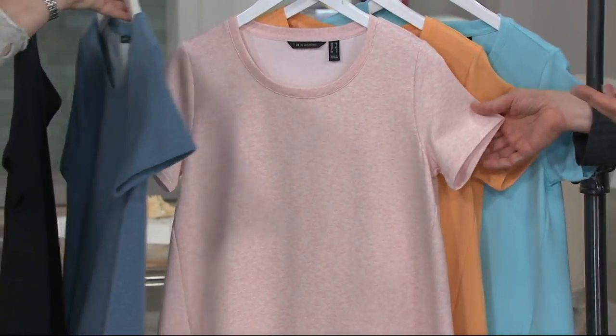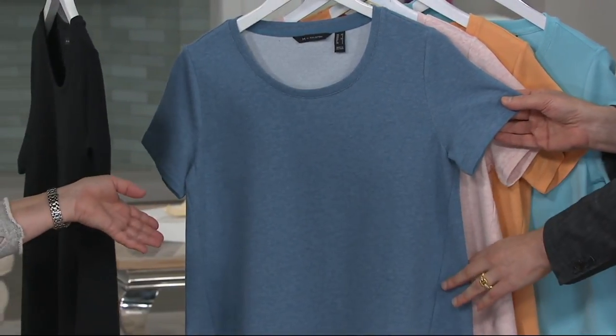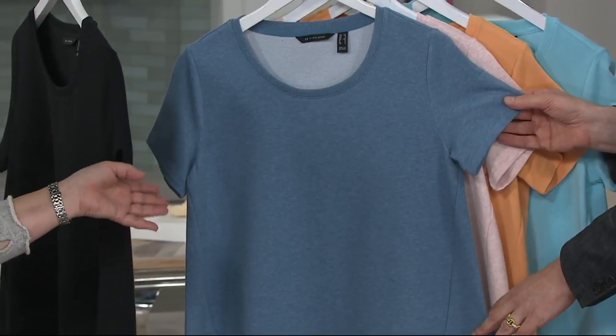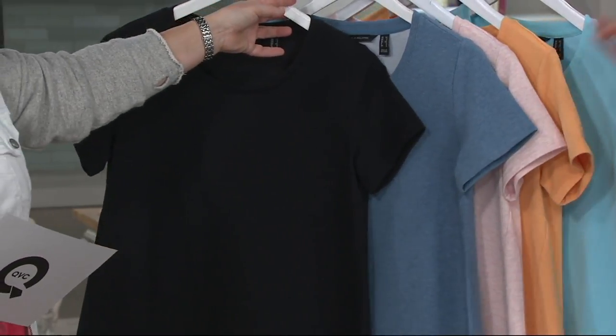The heathering gives it so much more depth. It's a more expensive process, but it's worth it. This is perfect for your jeans — it's like the perfect shade of faded jeans. It's called heather dusk blue. And then we have black, a pure, nice, great black.